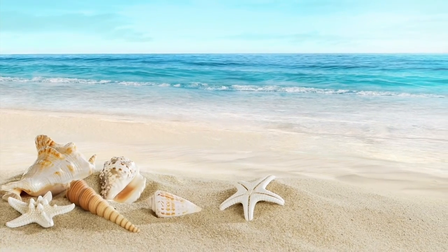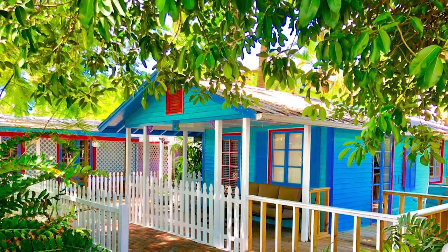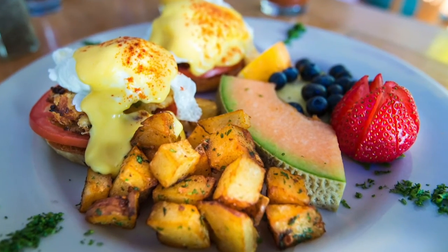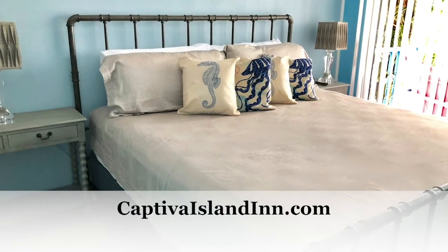With 16 cottages and suites from which to choose, you're sure to find the perfect accommodation for you. Get free breakfast for two daily, free parking, and no resort fees. Choose the Captiva Island Inn for a unique Florida experience.